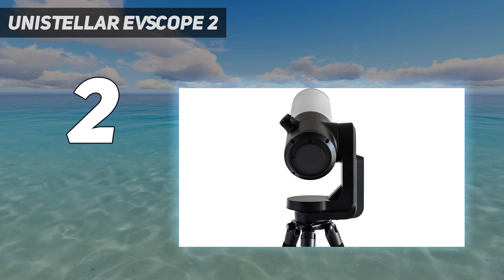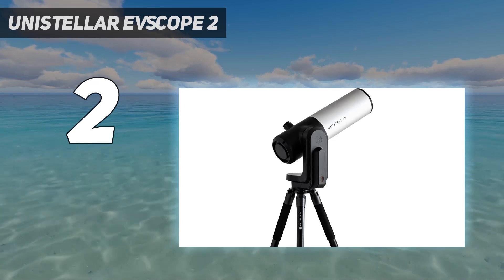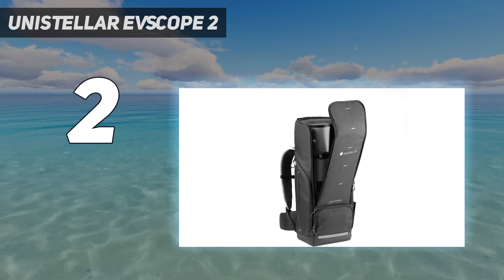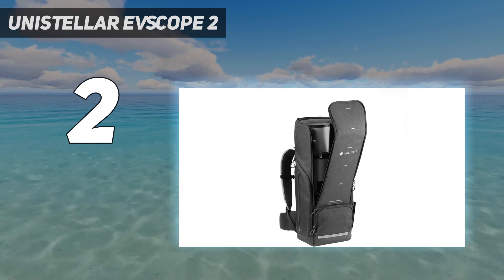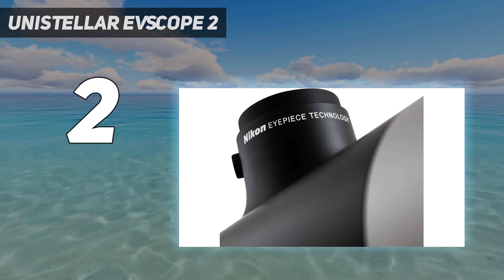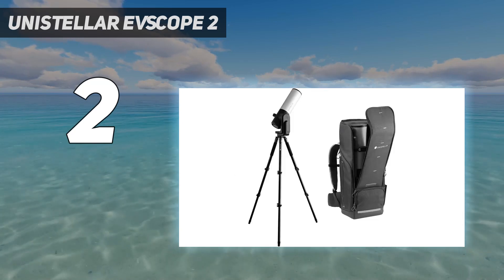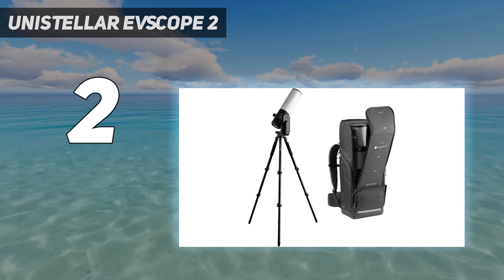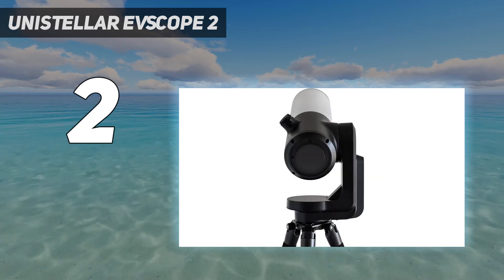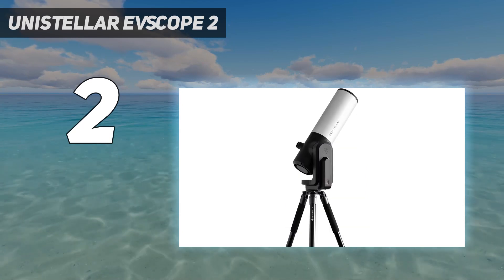If it wasn't for the Evescope 2's eye-watering price tag of $5,000, we'd recommend this as one of the best smart telescopes for beginners — and it absolutely is, thanks to how easy it is to set up. It's operated solely through an app, so with just a tap of your phone screen it'll guide you to certain celestial objects. But very few astronomy newcomers will have such a large budget. If you do, look no further.